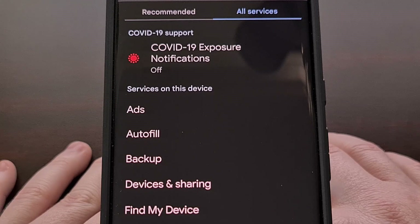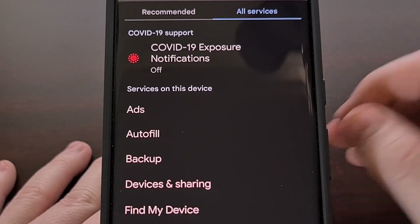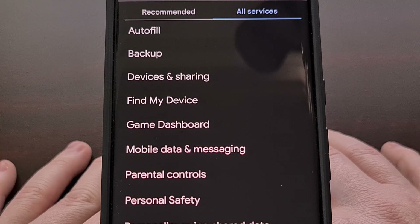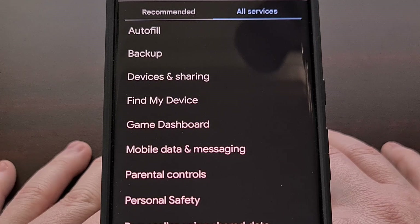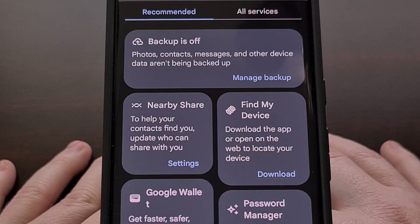Some people may feel overwhelmed if they're looking for something specific and are instantly greeted with a huge list of settings. I suspect Google has been collecting data to see what most people are accessing when they open up this page, so maybe Google is able to satisfy the majority of its users with this new Recommended tab.